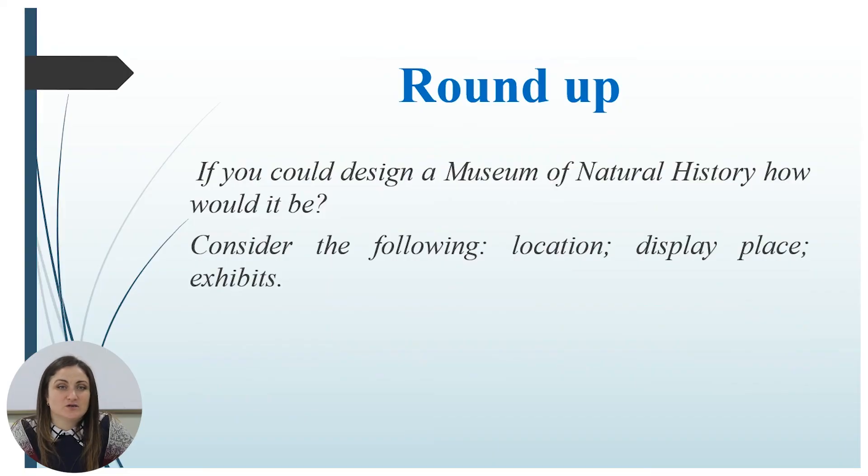When we finish the lesson, I have a surprise for you — a reflection task. Taking into consideration everything we learned today, I want you to fulfill this task. If you could design a museum of natural history, how would it be? Consider the following: location, display, place, and exhibits.